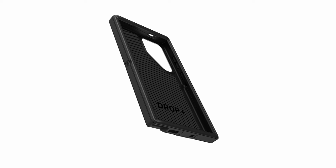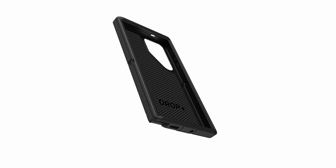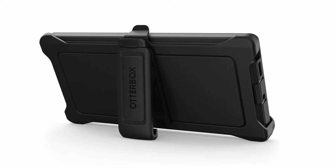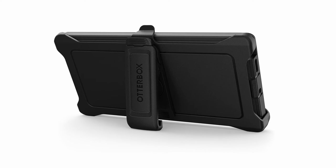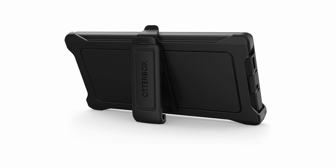The case is compatible with wireless charging and includes port covers that effectively block dust and dirt from jacks and ports. Additionally, the package comes with a versatile holster that serves as a kickstand, adding to its functionality. OtterBox backs this product with a limited lifetime warranty, ensuring long-lasting protection and peace of mind for users.